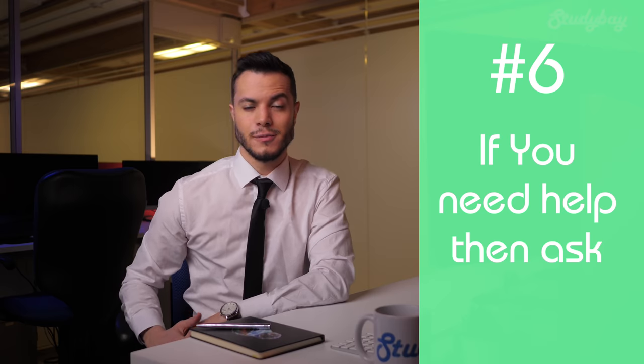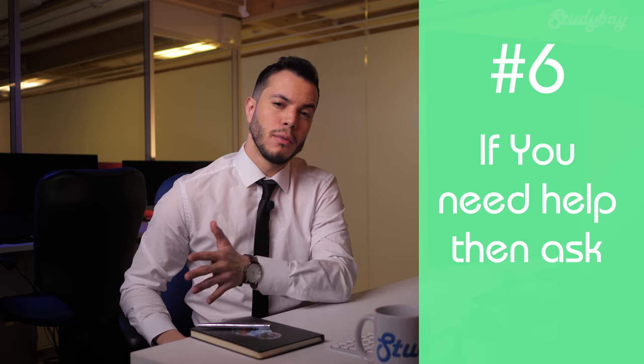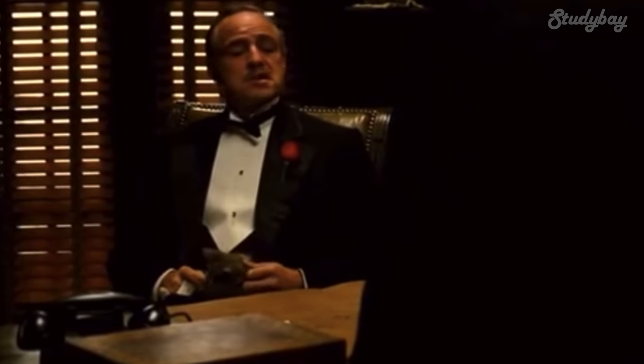Tip number six: if you need help, then ask. Never forget that your professor or boss will most likely be very accommodating if you need help. Most people have been in the situation that you are and they understand how it feels to be juggling studying and working. So if any part of your studying or working life starts to get too much, just reach out to your boss or professor and let them know that you need help. If you need an extension on a deadline, then ask for it. If you need to swap a shift at work to get more studying done during a particularly important week, then just ask. Most worries or problems that you will face as a working student can be solved with communication, by asking for help. So never feel embarrassed if you need it — it's completely normal to feel like you are struggling and you will get a lot better afterward.